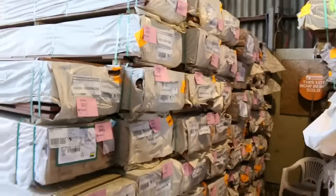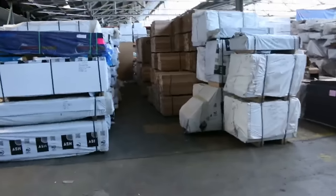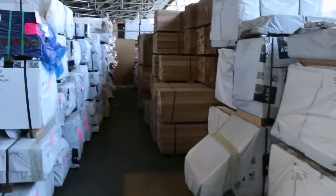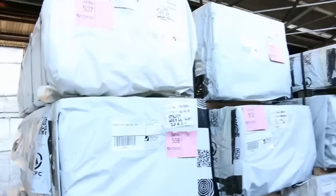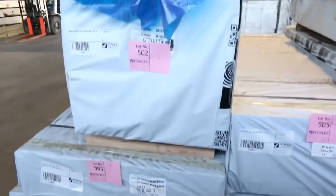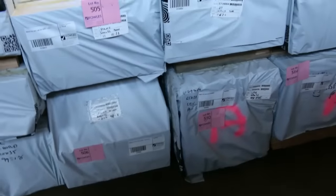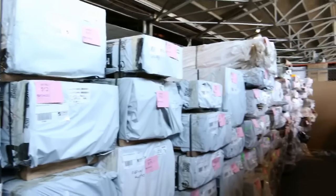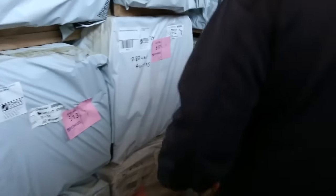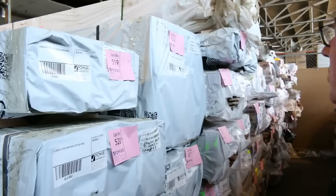Swinging over this direction now — a couple of massive semi-loads of KD hardwood. Heaps and heaps of stock here. You can see some 600x26, some 900x33, some massive stuff there, some more 600x26 and 600x33 there as well. Really really nice stock — have a look at it, there's mountains of it. 120x35 there, some 240x42.